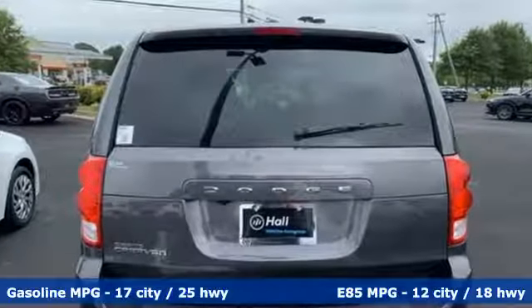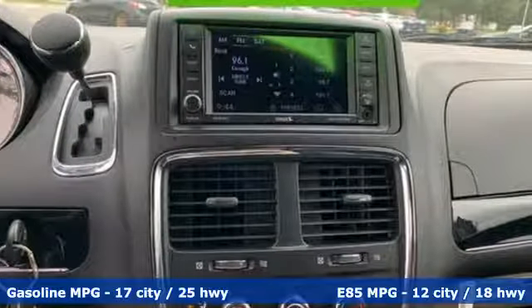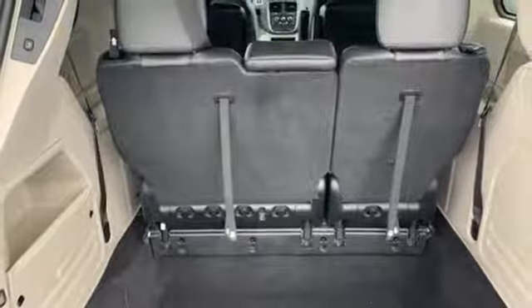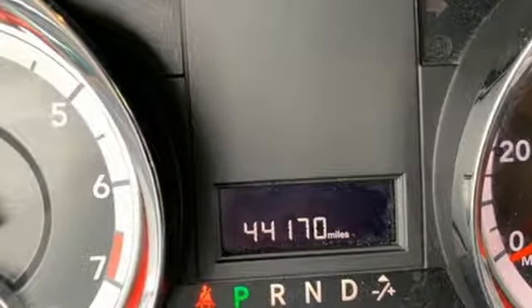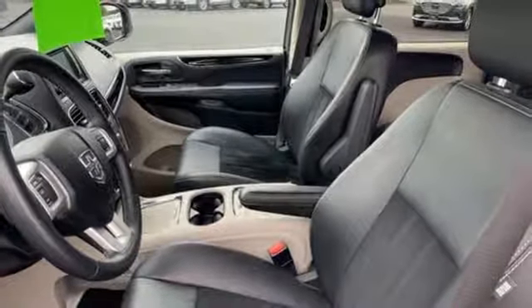A great vehicle is comprised of great features like these: streaming audio, power heated mirrors, dual zone climate control, auto dimming rear view mirror, remote engine start, leather steering wheel, V6 engine, aluminum wheels, gas pressurized shocks, and multi-speed automatic transmission.